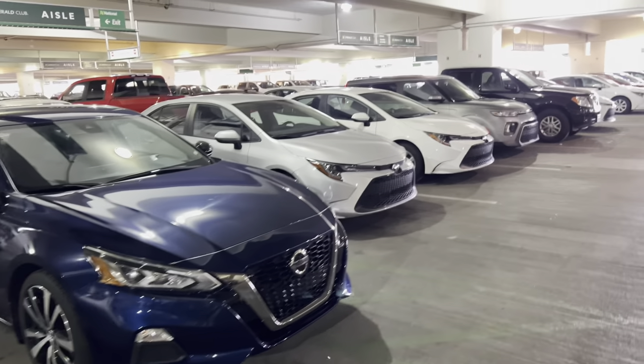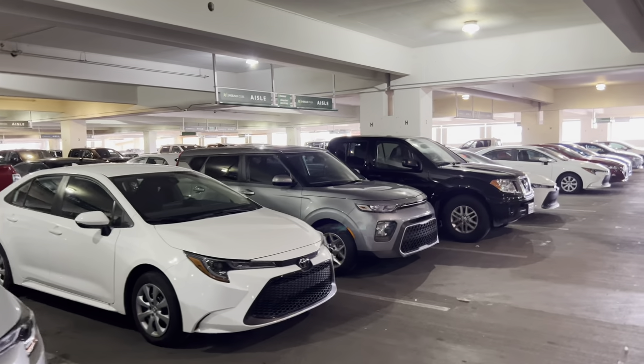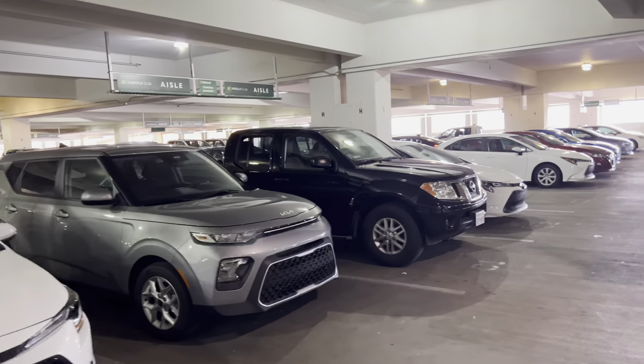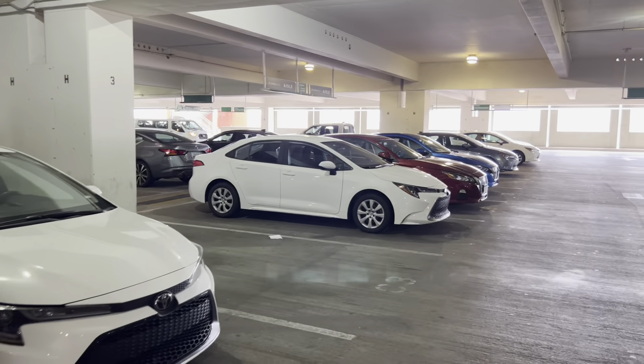Hi everyone, welcome back to the channel. We are at Phoenix Airport here at National Car Rental. I'm just going to show you the tail end of the Emerald Isle from the other video. I didn't realize there was yet another aisle of this, so I'll quickly walk down here.